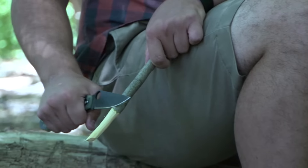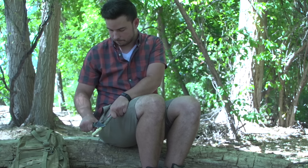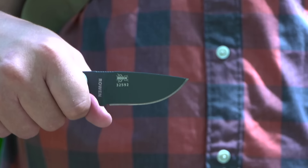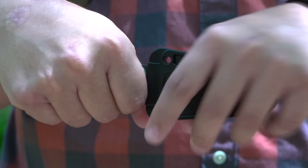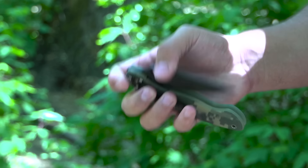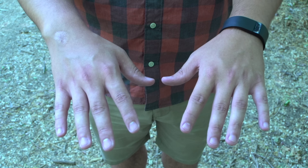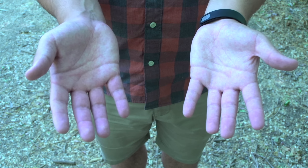Proper knife safety will help prevent accidental cuts. Knives should be used with respect and care and for their intended purpose. Always cut away from your body and re-sheath or close your knife when not in use. Since hands and fingers are closest to the blade when using a knife, the majority of knife injuries occur here.